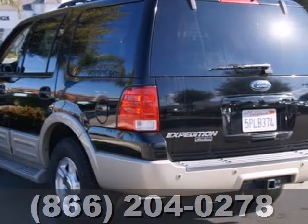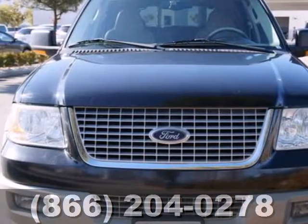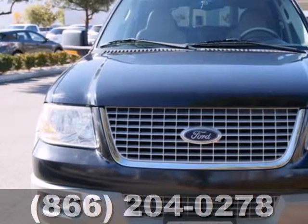Let your adventure begin. You need to experience this Expedition for yourself. It's the truck you want and the SUV you need. Hurry in today for a test drive.